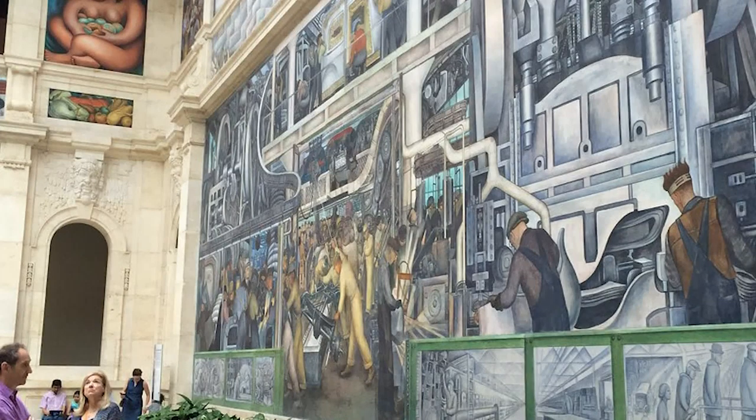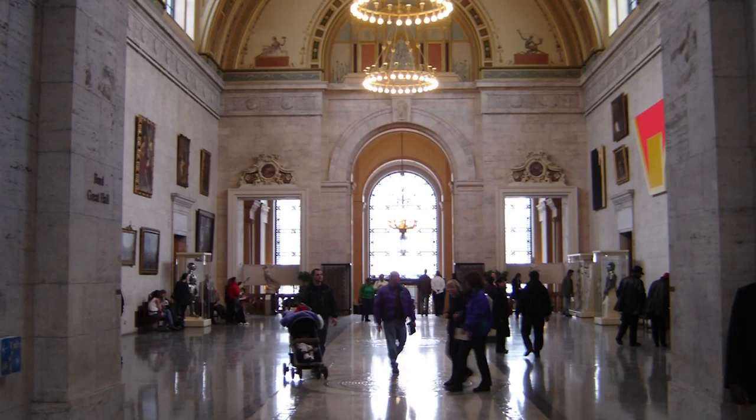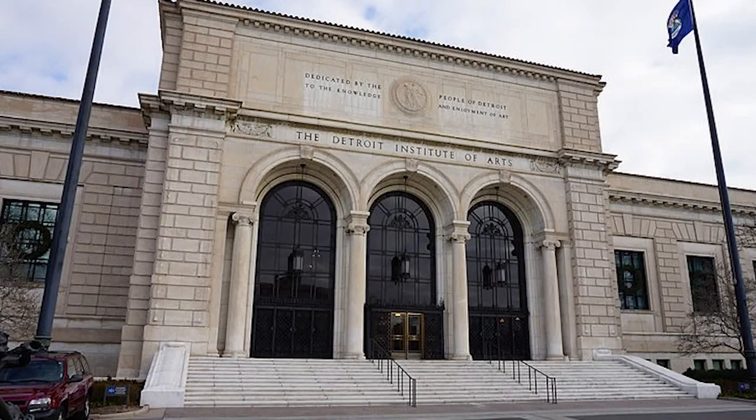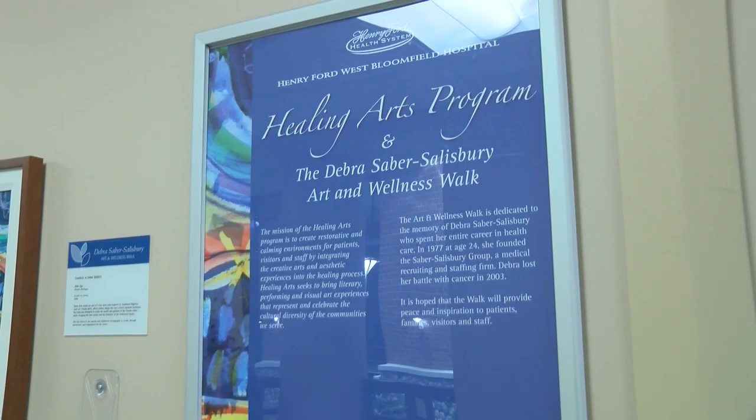Everybody enjoys learning a little bit more. Some of them, you'll learn a little bit more about your favorite pieces of art. You'll learn about pieces that maybe you're not familiar with. The goal is everybody comes away with a little more knowledge than they had before. And then we invite everyone to come to the museum and see the real thing.